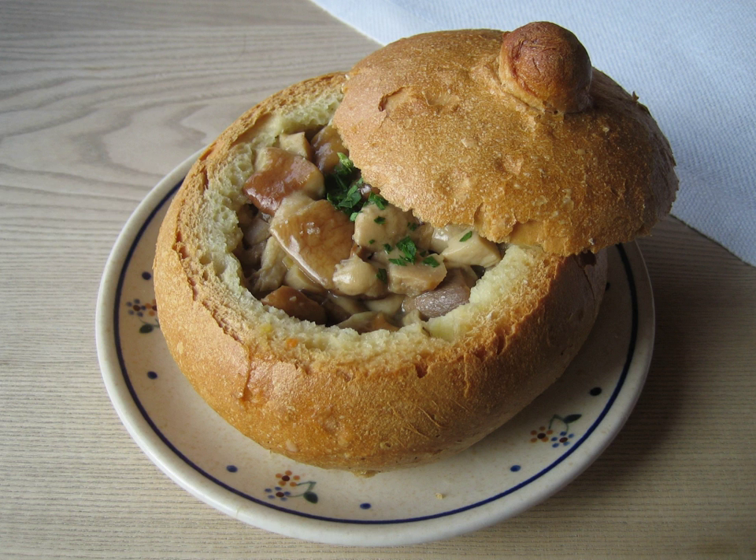A bread bowl is a round loaf of bread which has had a large portion of the middle cut out to create an edible bowl. They are typically larger than a roll but smaller than a full-sized loaf of bread. Bread bowls can be used to serve chili, New England-style clam chowder, and other thick stews.